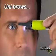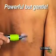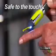Look at the difference. The new Microtouch Max grooms from head to toe and anywhere in between. Powerful enough for the tough stuff, yet gentle, even on the most sensitive skin.